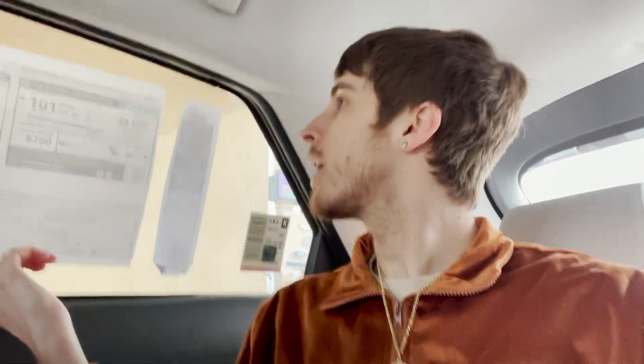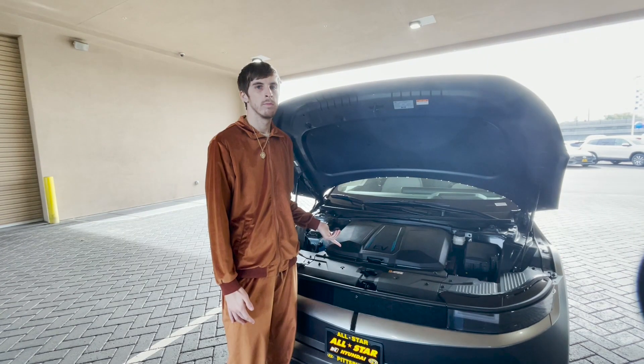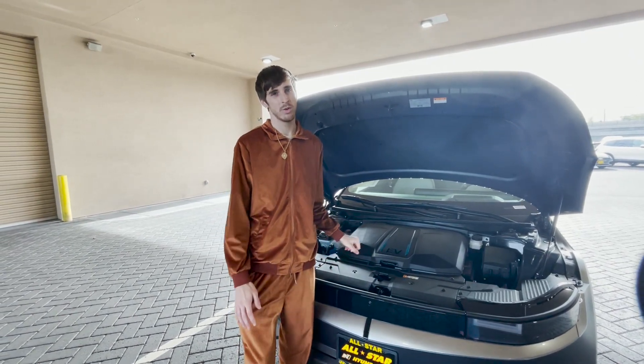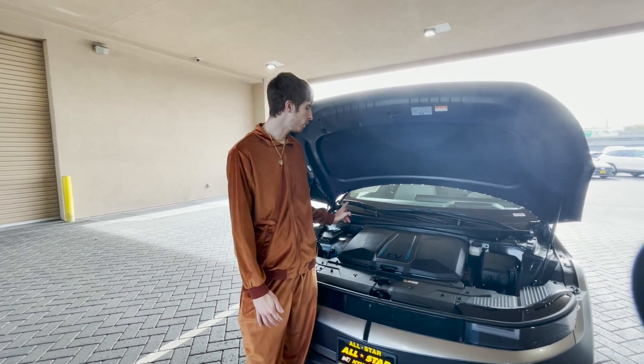My issue though — no heated rear seats. My friend has a 2011 Hyundai Elantra that has heated rear seats. This is a $60,000 Hyundai electric vehicle, a 2023 at the top of the line. Why doesn't it have heated rear seats? At least though, they give you the rear window sunshades.